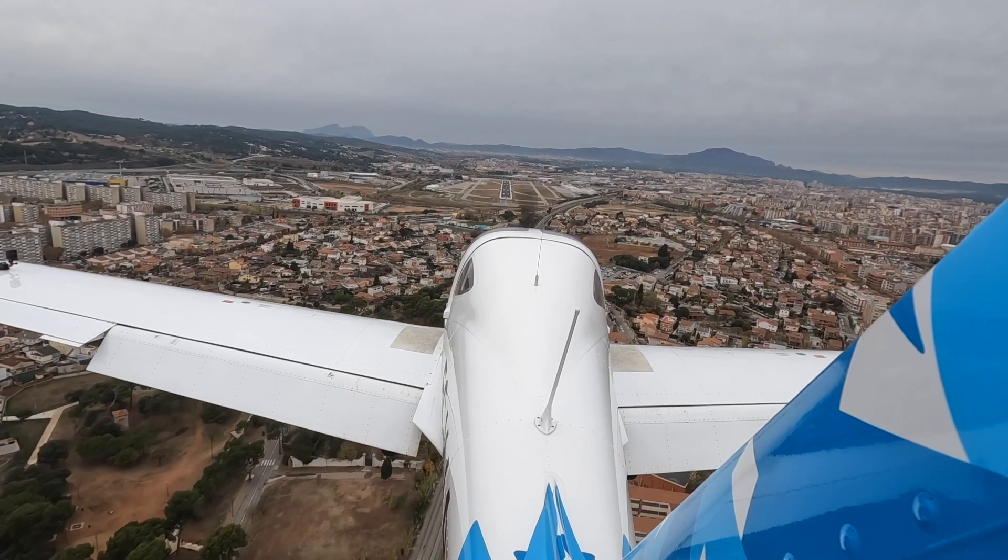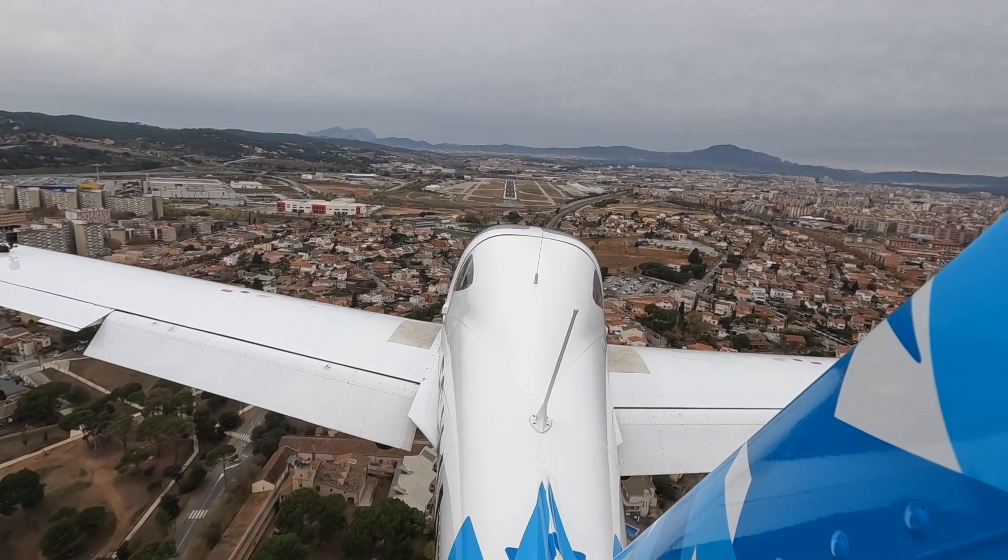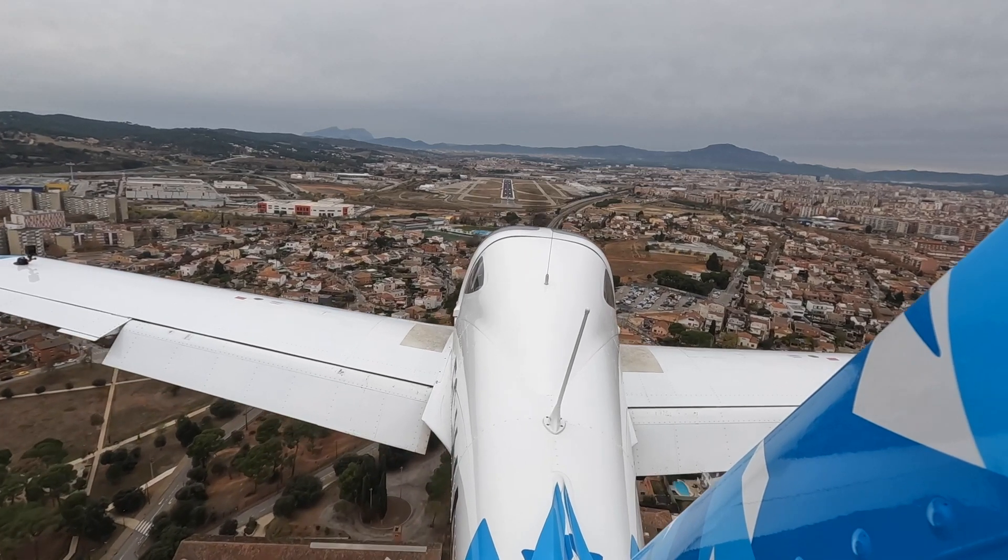I think Sabadell is one of the nicest approaches in Catalonia. It's very beautiful, with all the city surrounding and everything.